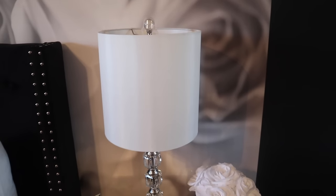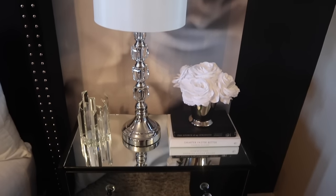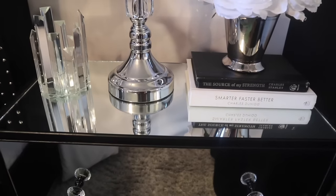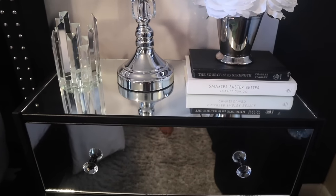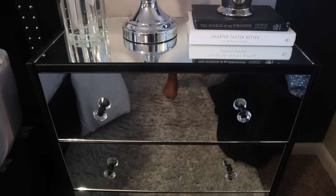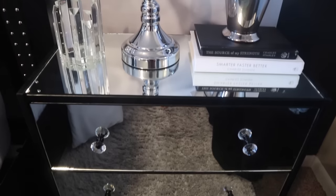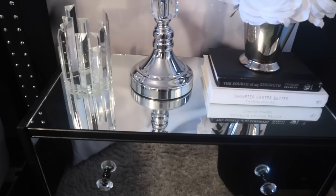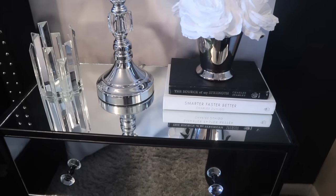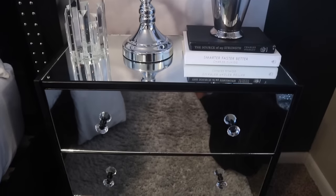Now let's get into the nightstands. I actually DIY'd these nightstands — originally they came from IKEA for about $30 something dollars each. I went to Lowe's, got some mirrors, and completely redid them. They were just plain wood nightstand chests and I covered them with mirror and added some knobs from Amazon.